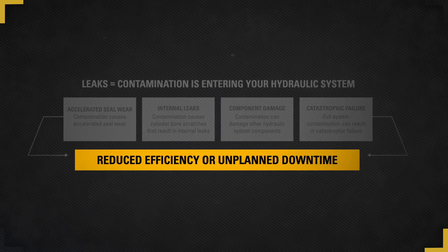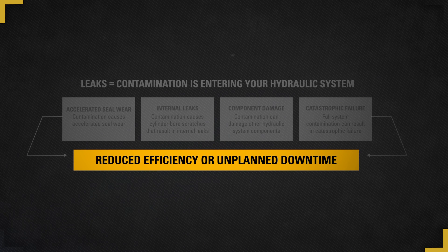Remember, 75 to 85 percent of hydraulic system failures can be traced back to contamination. Therefore, it's critical to keep your hydraulic system contaminant free.